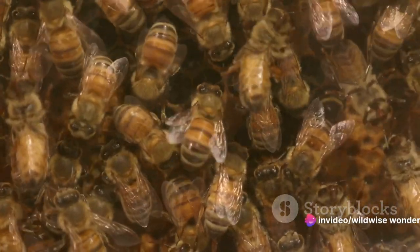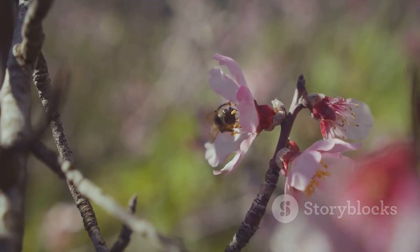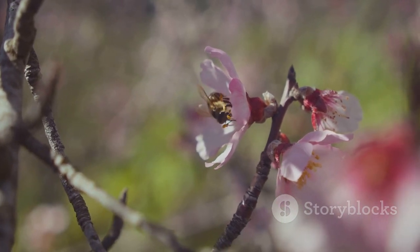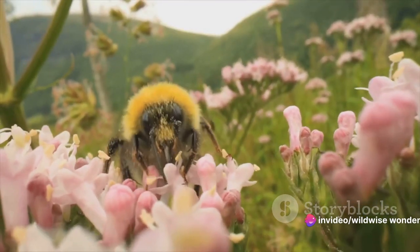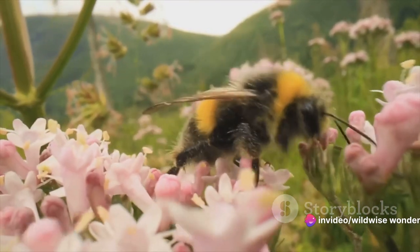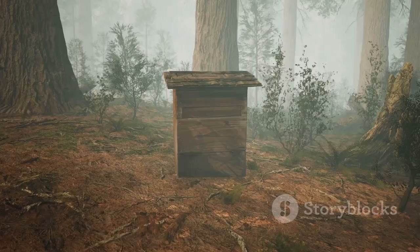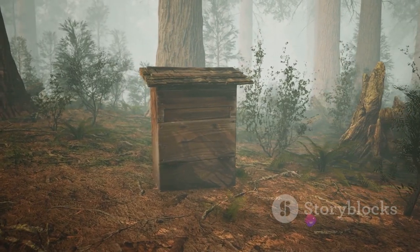Her majesty's role is so vital that the other bees attend to her every need. But it's not all work in a beehive — there's sweetness too. The bees' relentless foraging is all for a cause: to produce honey. This intricate process involves bees transforming nectar collected from flowers into honey, storing it in honeycomb cells, and sealing it with a wax cap for later use. The beehive, a monument to the power of teamwork, is a marvel of natural engineering.